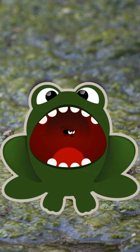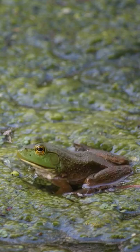Odontodes are adaptations used to grab and hang on to prey. The African bullfrog is one of only three species of frog that have these so-called teeth.